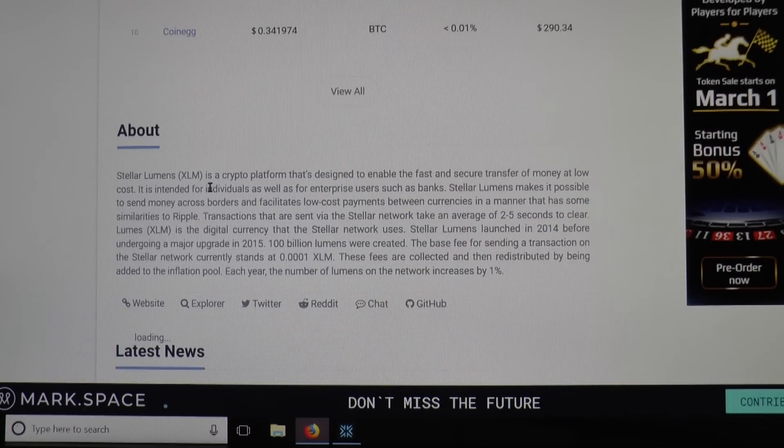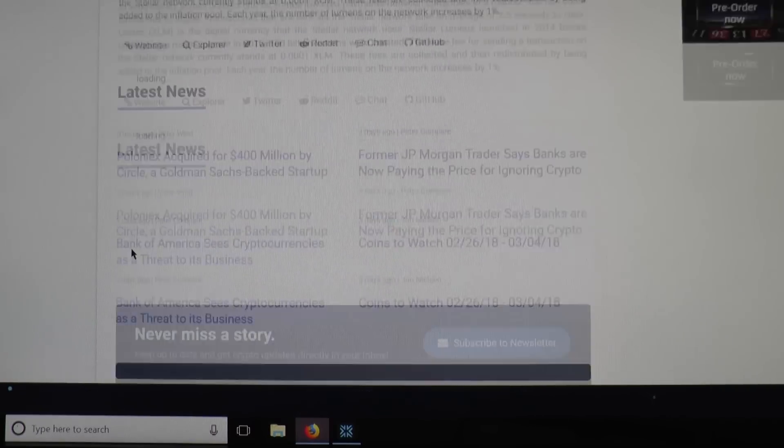For example, Stellar Lumens (XLM) is a crypto platform designed to enable fast and secure transfer of money at low cost. So a lot of these things are duplicating each other.